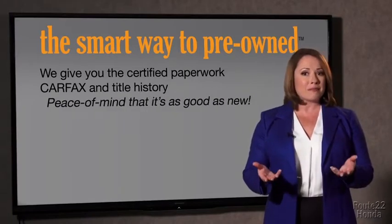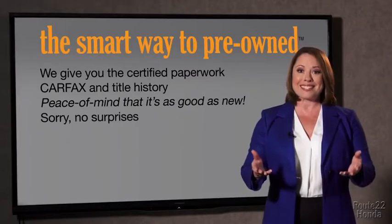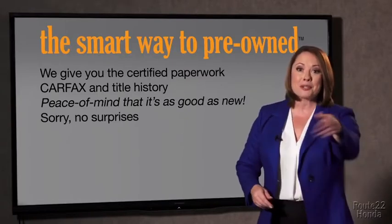We provide you with the peace of mind that your certified pre-owned is as good as new. If you like surprises, tell your entourage to have a surprise party for you after your purchase with us. We really don't want to skimp on any of those little things that need to be checked out about your certified pre-owned vehicle. We want to make it as good as new, and that's why it's the smarter way to buy your pre-owned vehicle.